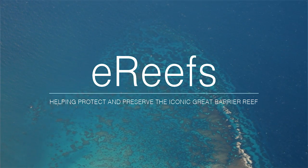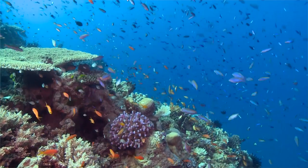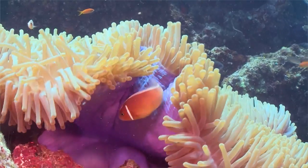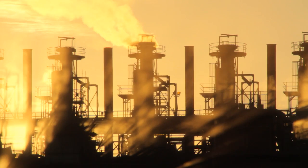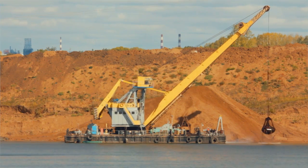The Great Bay Reef is the largest reef system on Earth. It spans 2,300 kilometres along the Queensland coast and thousands of species call the reef home. Just like other reefs worldwide, the Great Bay Reef is under threat from a number of sources. That includes the impacts of climate change, declining water quality, and the impacts of coastal development.